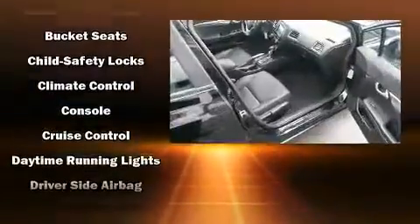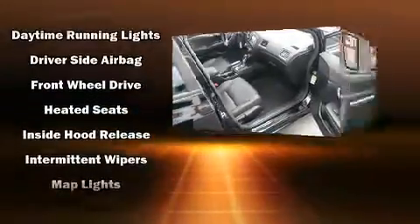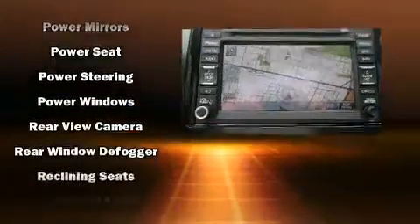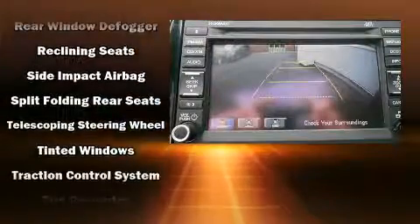Honda also prioritized safety and security with features such as dual front impact airbags, head curtain airbags, traction control, brake assist, ignition disabling, and four-wheel disc brakes with ABS. This car was designed with safety in mind, allowing you to drive with even greater assurance.